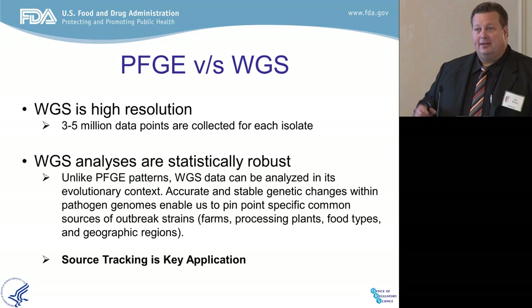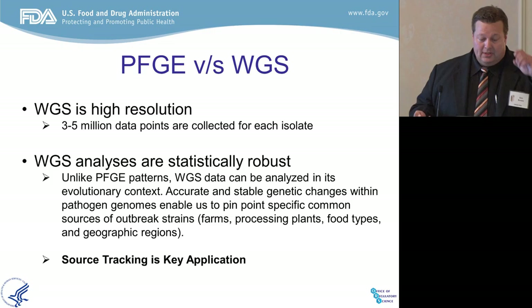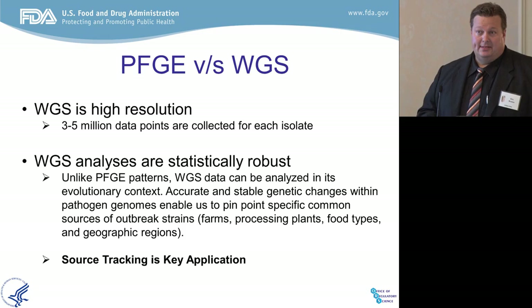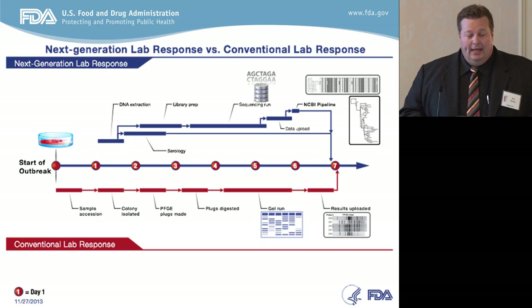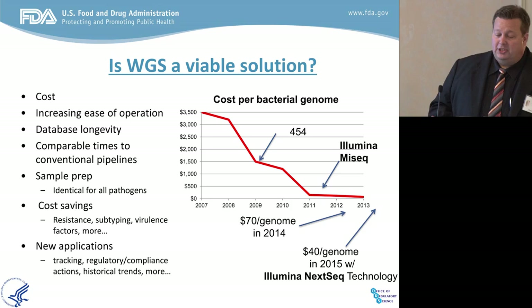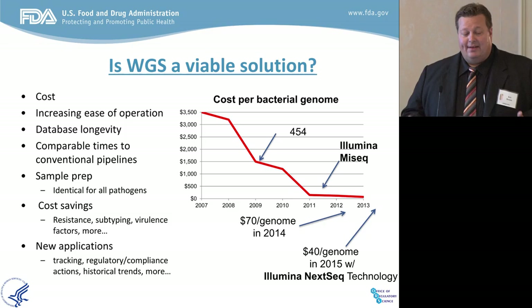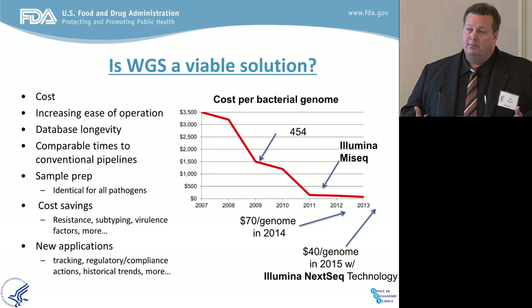That's why source tracking is one of the most powerful applications of whole genome sequencing — it can take you back to a source at an unprecedented level of discrimination with absolute accuracy. When you go side by side in time and labor, next-generation lab response involving whole genome sequencing is comparable right now to conventional lab response. It's also comparable in price. When we did the first genome in late 2008, it was about $700 per genome using 454 technology. Over the last few years, the price has dropped precipitously. Right now, if we load the machines on the fourth floor completely, we are running at about 40 to 42 dollars per genome — as cheap as a pulse field gel electrophoresis run.